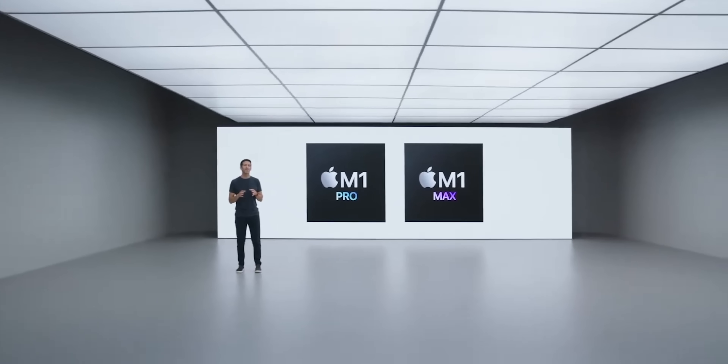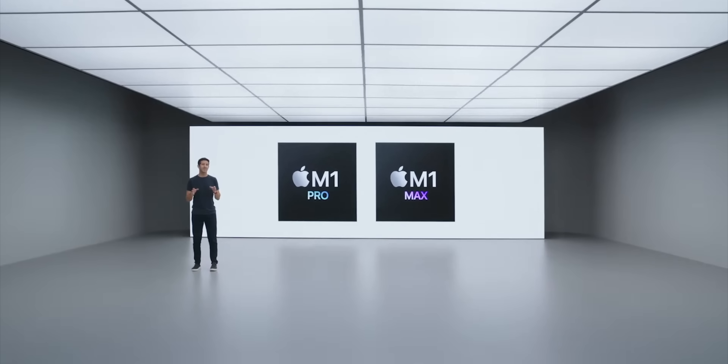M1 Pro and M1 Max represent a huge leap forward in silicon for pro systems. We're going to have to wait for the complete review to see how they really live up to expectations.